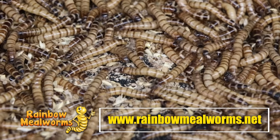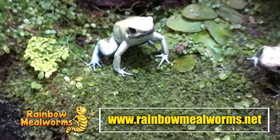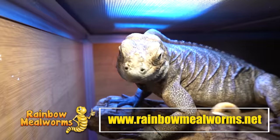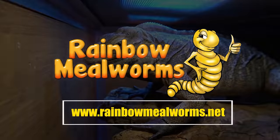Rainbow Mealworms is not only a proud sponsor of this channel — they are the premier source for all your reptile food needs. They grow all of their quality insects in-house, and I use them exclusively for all my insect-eating reptiles. Place your order today at rainbowmealworms.net or click the link in the description below.